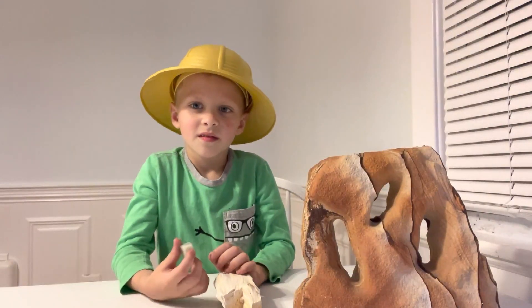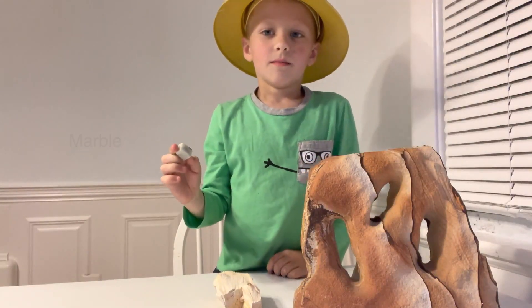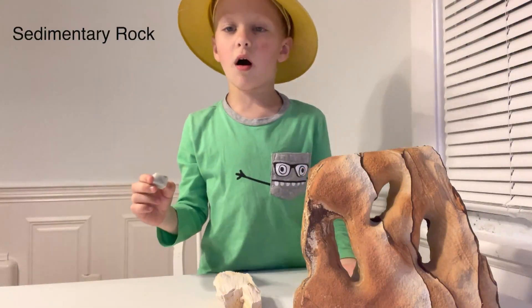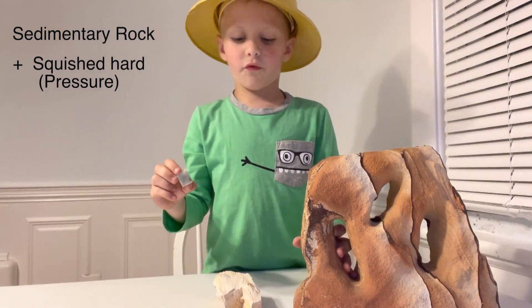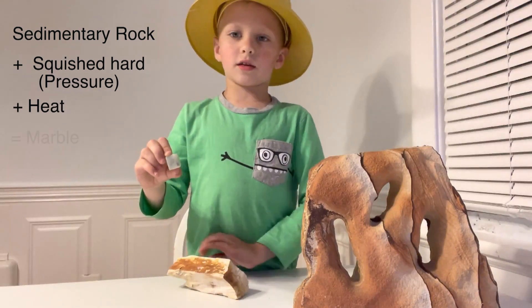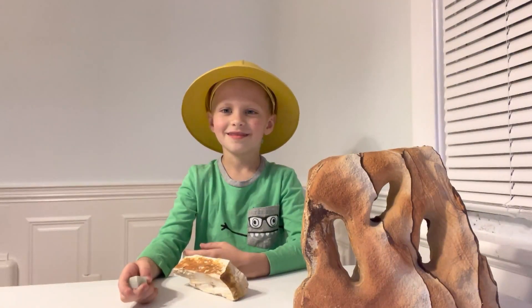What's the third kind of rock that you have? This is marble. What kind of rock is marble? Marble is made by a sedimentary rock that's squashed really hard in the earth, and with a lot of heat and pressure it turns into a different kind of rock, which is marble. Thank you so much for teaching us about rocks today, Spencer. You're welcome.